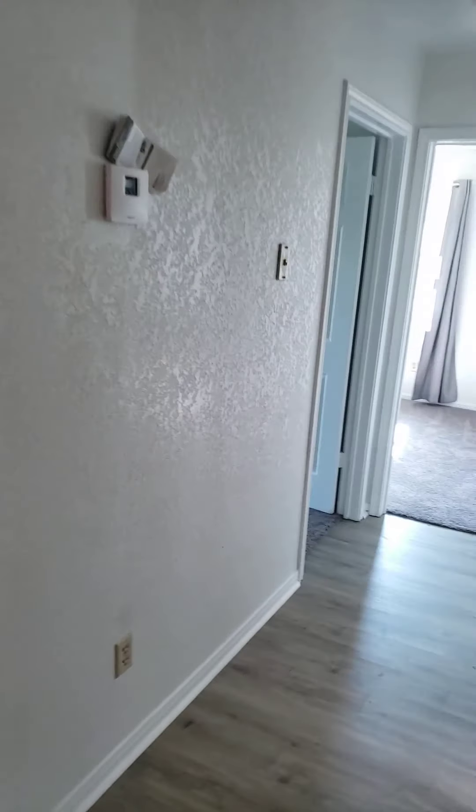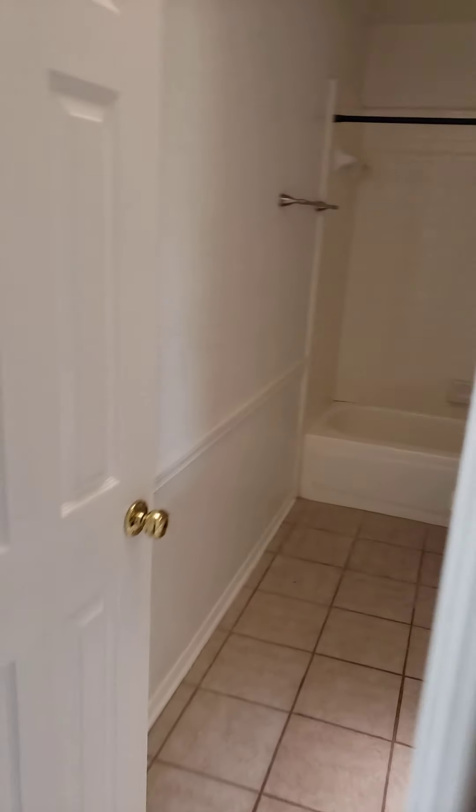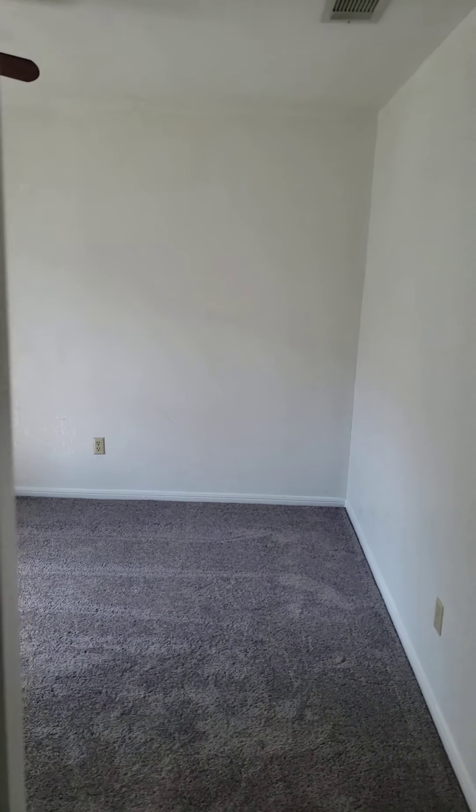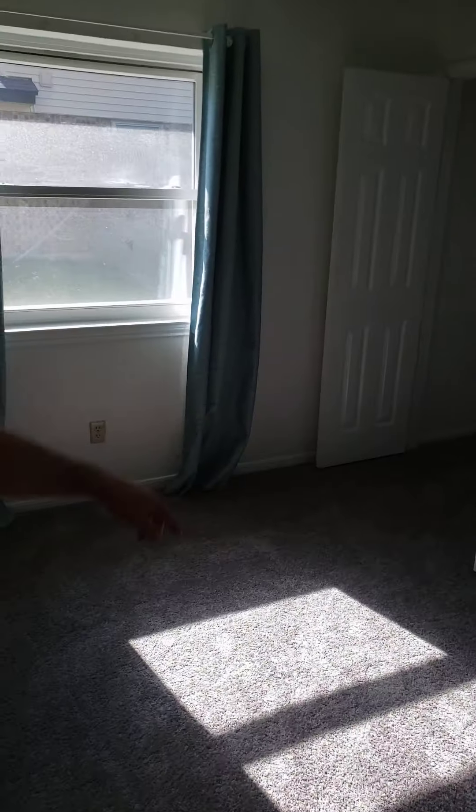We were like, how are we gonna get in there? So this is the boys' bathroom, and they each have their own sink, which is really cool. This is one of the bigger bedrooms. The laundry closet's huge on your master bedroom.